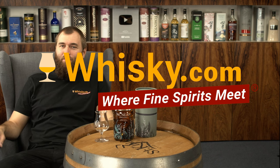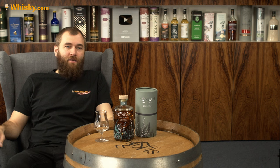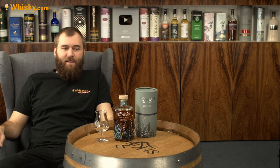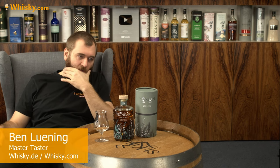Hello and welcome to whiskey.com where fine spirits meet. Today I am trying the Nacnin organic cask strength. It's the Nacnin and let's talk a little bit about the background of the distillery.